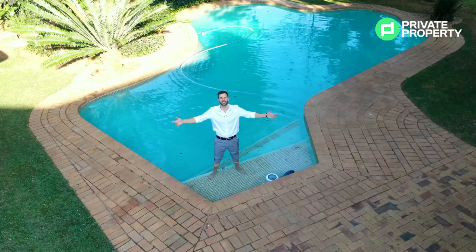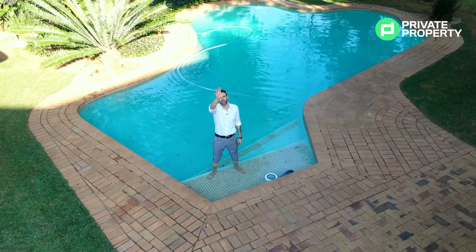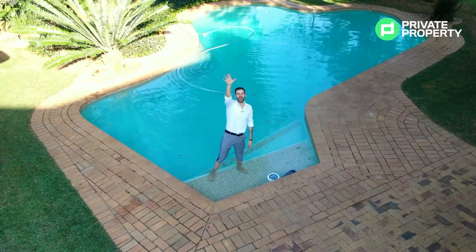From myself and the whole team at Private Property, we hope that you find your dream home. Thank you and goodbye.